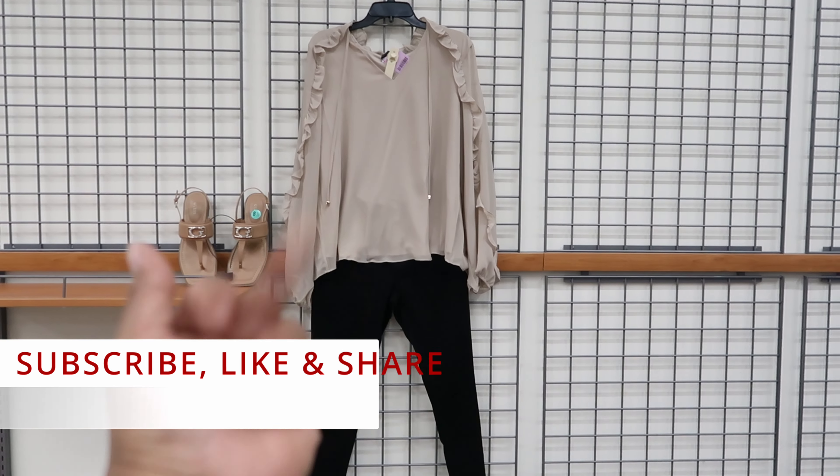This outfit right here — the shirt is by 80 Park and it is $11.99. The pants are by Soho and they are $12.99. I paired them with these black shoes by Guess, which are $16.99 with strap detailing. And these pants have a tie detailing around the waist.